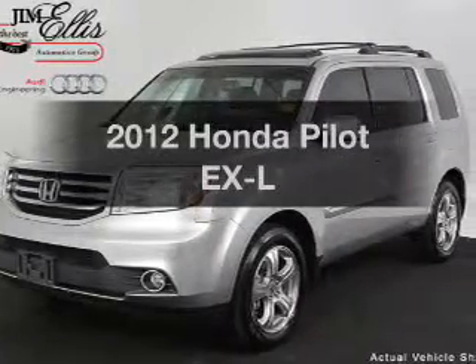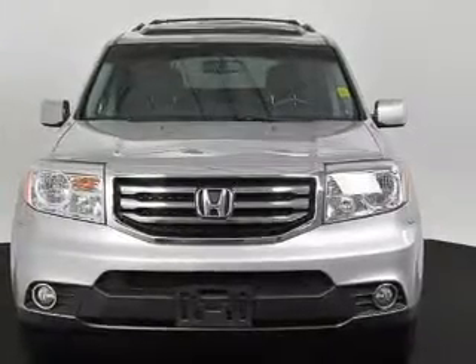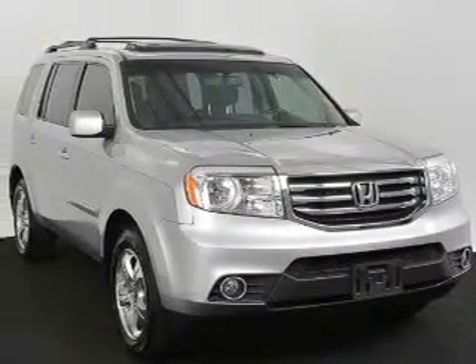Imagine yourself in this 2012 Honda Pilot. Everything you need under one roof with this great vehicle. With a reliable six-cylinder engine, the powertrain includes front wheel drive that responds smoothly to its five-speed automatic transmission.